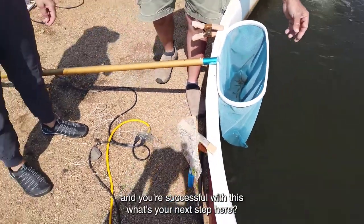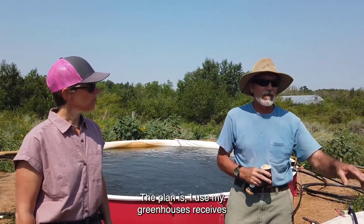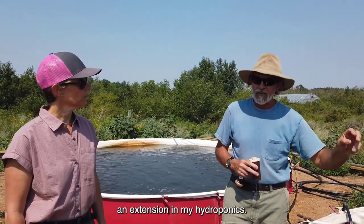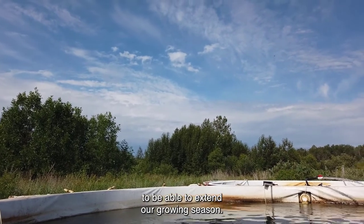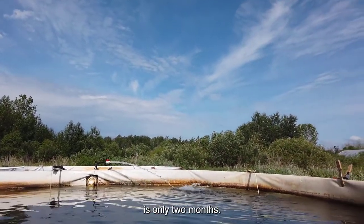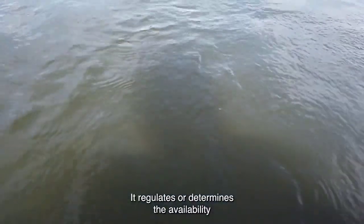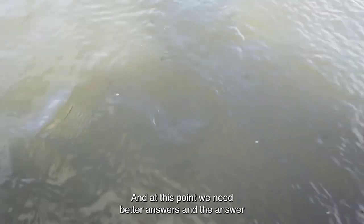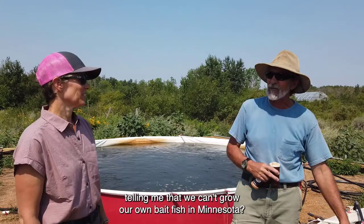If you're successful with this, what's your next step? This area is actually framed out for a greenhouse. The plan is — just like I use my greenhouses for season extension and hydroponics — I built this facility with the same intention: to cover my ponds and these tanks to extend our growing season. Our problem in Minnesota is there are years where water temperatures above 65 degrees last only two months. That's a real challenge for growing bait fish out, and it determines the availability of all types of bait fish in Minnesota.